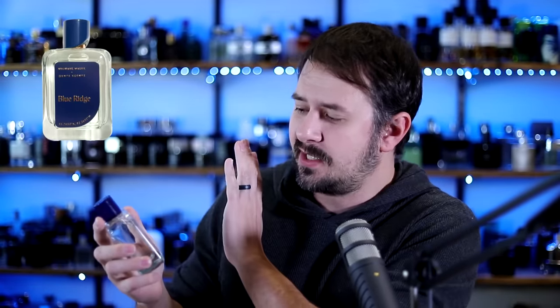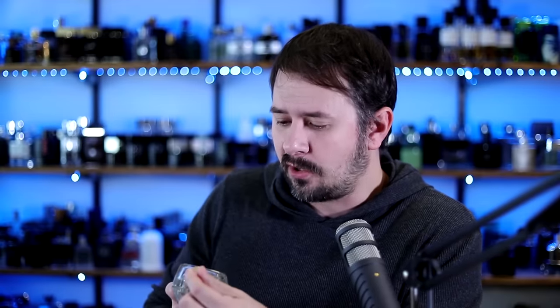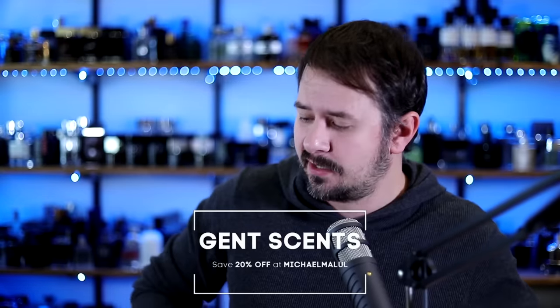I also want to remind you guys that my fragrance Blue Ridge is in every Perfumania and every Fragrance Outlet store in America, so feel free to go into your local store and check out Blue Ridge. I also have it linked in the description along with Jeff Black Enigma and Terranova, my new fragrance releases that came out in November. If you order those, use the code Gentscents to get 20% off.